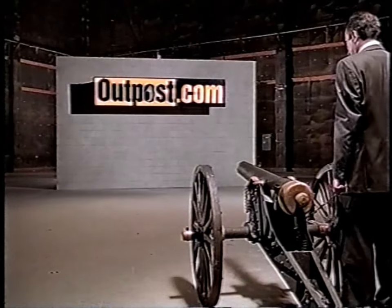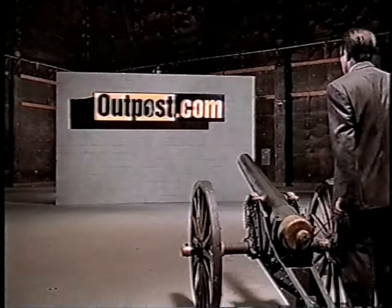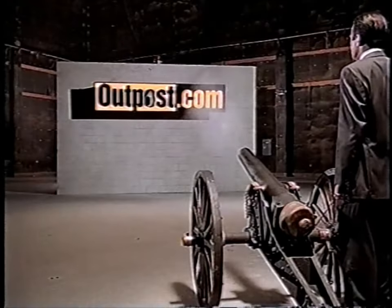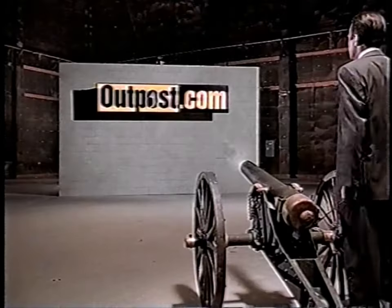Hello. We want you to remember our name: Outpost.com. That's why we've decided to fire gerbils out of this cannon through the O in Outpost. Cute little guy. Fire. And again. So close. Fire.